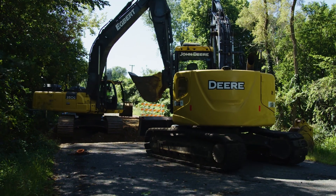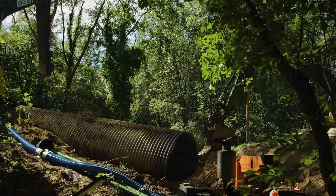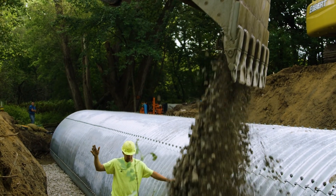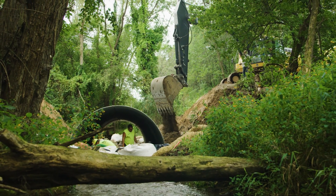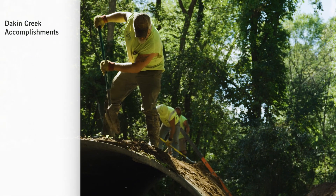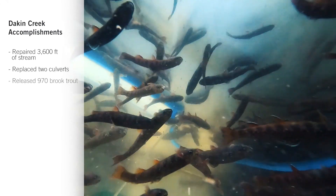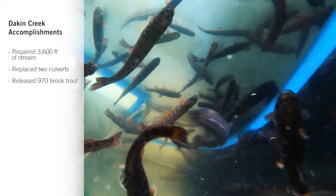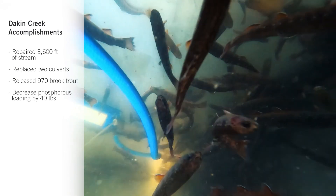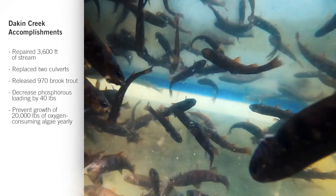They replaced and lowered two undersized culverts that were causing erosion issues and sending phosphorus-loaded sediment downstream to Green Lake. One culvert was originally installed too high, creating an artificial waterfall that brook trout couldn't navigate when trying to spawn upstream. In the end, the GLA and partners repaired 3,600 feet of stream, replaced two culverts, and released 970 brook trout into Dakin Creek. They estimate this project will decrease phosphorus loading to Green Lake by 40 pounds and prevent the growth of 20,000 pounds of oxygen-consuming algae each year.